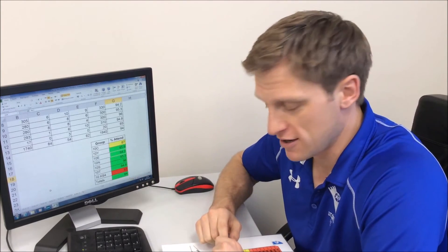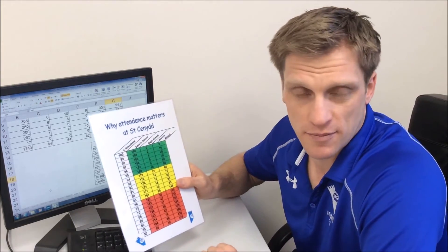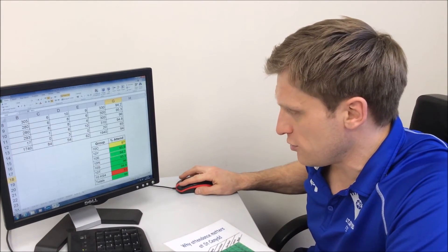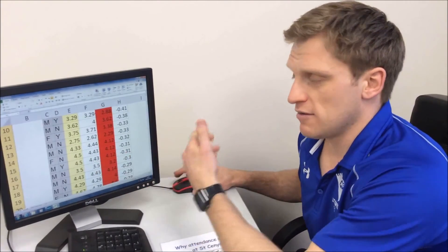As a head of year, numeracy is very important. We use it a lot, particularly to do with attendance — weekly form group attendance that we calculate and publicise in assemblies and form periods. We also look at the impact of missing a certain number of days on a pupil's education. When looking at performance in lessons, we look at average effort grades and how they change across the year group, then reward those who have improved and put interventions in place for those needing extra support.